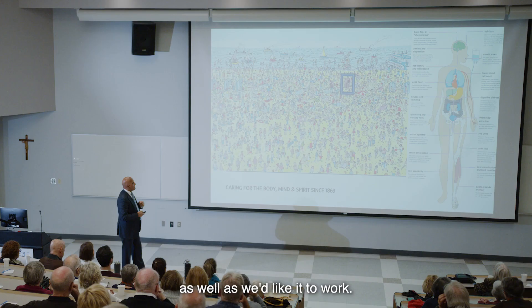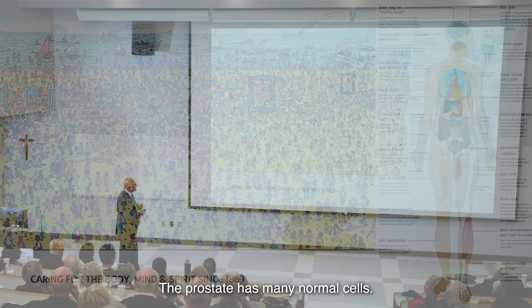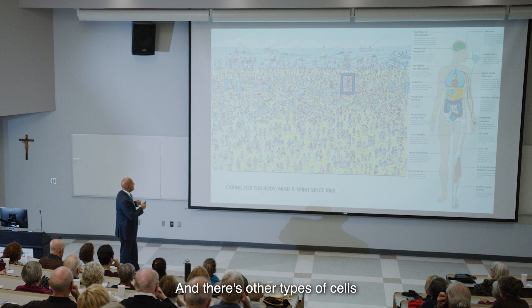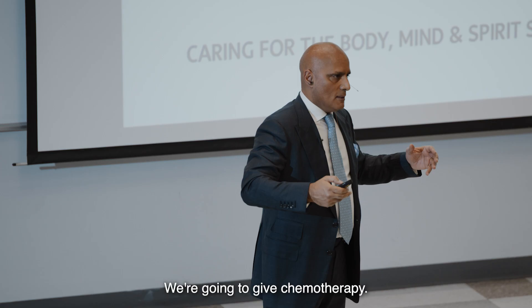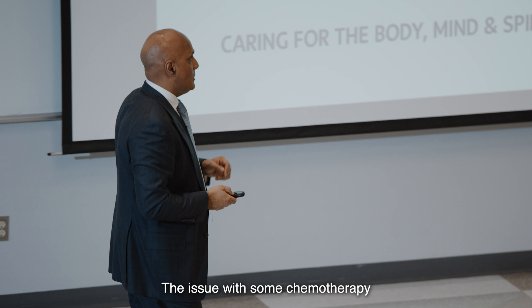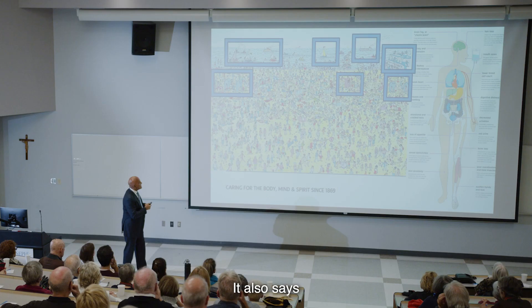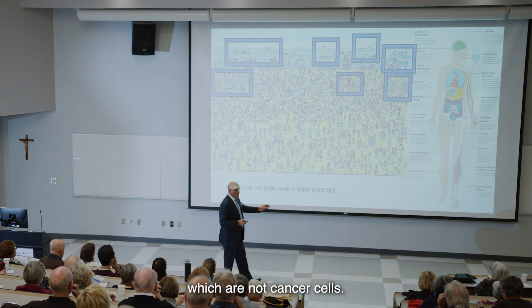It's March break, so let's think about a beach scene. Imagine this beach scene is part of somebody's body — let's say the prostate. The prostate has many normal cells, represented by all these people on the beach. But this prostate has a cancer cell — that's the red tent. Now let's imagine we give chemotherapy. Chemotherapy is injected into a vein, goes all around the body, and where it finds cancer cells, it will treat them. The issue with some chemotherapy is that it will also treat cells that look different but are not cancer — it starts to affect normal cells.